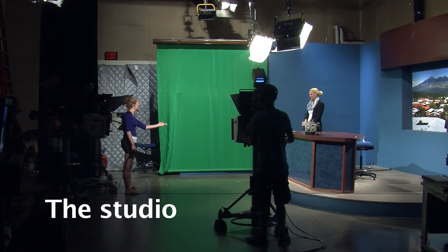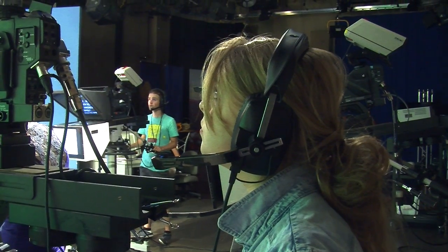Now we get to the part where it's all about the studio. The studio lights make sure that there aren't any shadows in the faces of the talents. The camera person is shooting everything in the right context. Look at their faces — they are really focused.